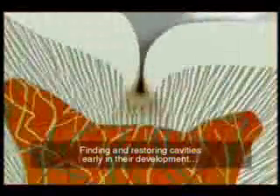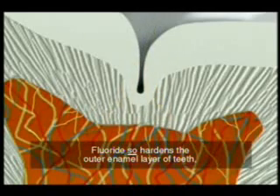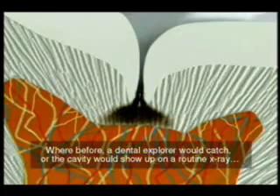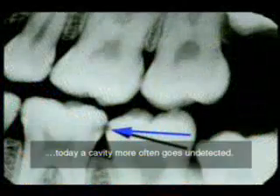Finding and restoring cavities early in their development has only gotten more difficult in recent years because of the widespread use of fluoride. Fluoride so hardens the outer enamel layer of teeth that cavities have gotten smaller and are much more difficult to diagnose. Where before, a dental explorer would catch it or the cavity would show up on a routine x-ray, today a cavity more often goes undetected.